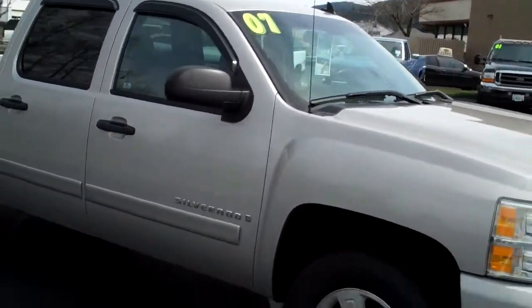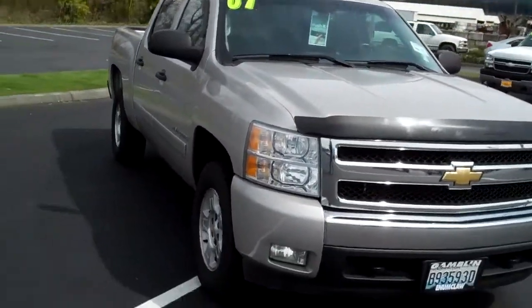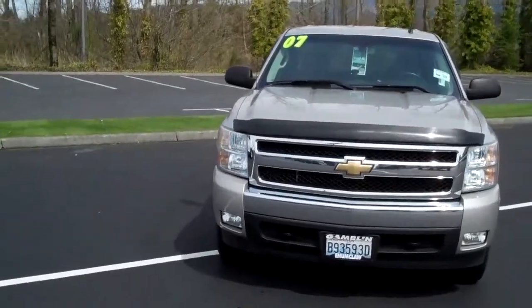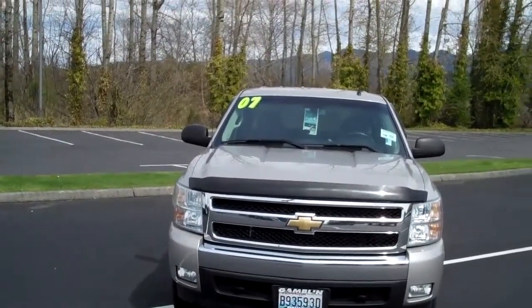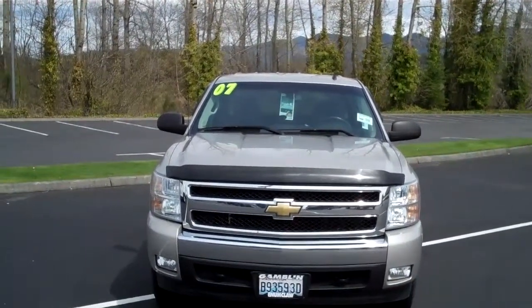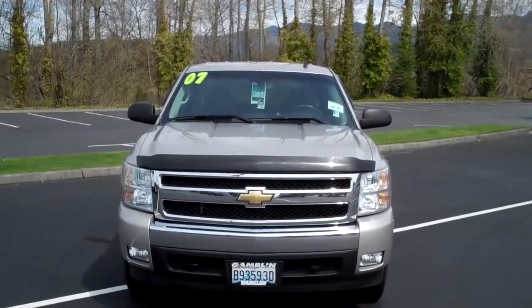70,051 miles on this 07. It's a 5.3 liter V8 with the four-speed automatic transmission, trailer towing mode. Vehicle number 10361A. This is Smitty — give me a call: 888-594-7659.